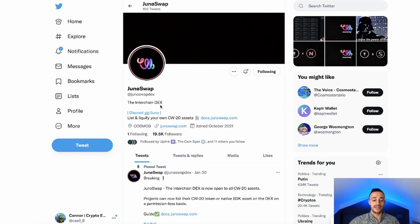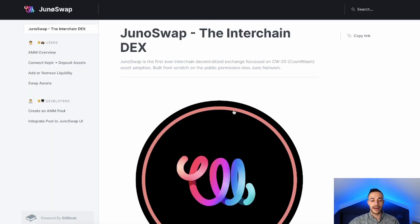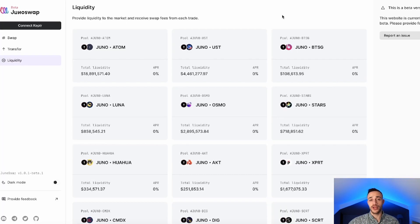Now let's talk about JunoSwap. This is the interchain decentralized exchange on the Juno blockchain — it's very similar to something like Osmosis. JunoSwap is the first ever interchain DEX focused on CW20 — that's the CosmWasm standard — asset adoption, built from scratch on the public permissionless Juno network. There is no JunoSwap token in circulation yet at this moment in time.